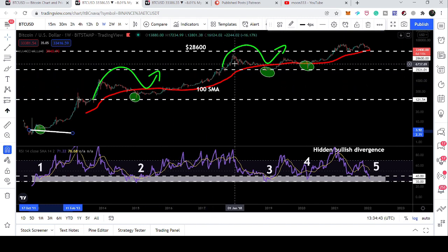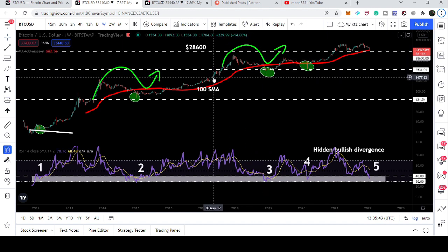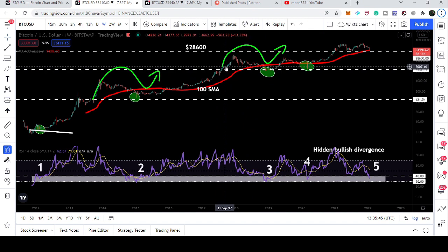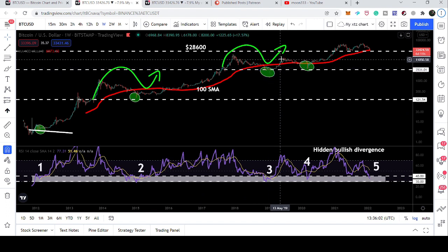In 2018, the price line found a support, was rejected, then broke it out and tested that support at approximately 3,500. It then tested that support and started the next rally. Again watching the RSI, it was below 40 — the value of the RSI was 29 at that time.